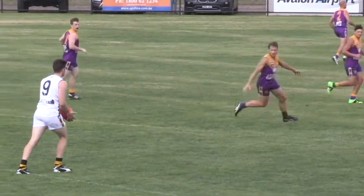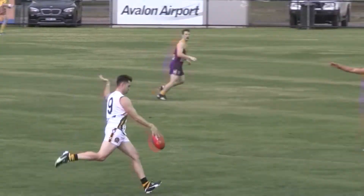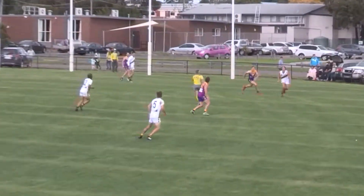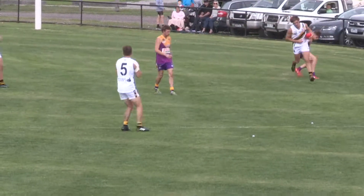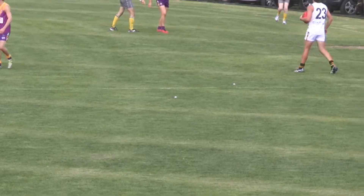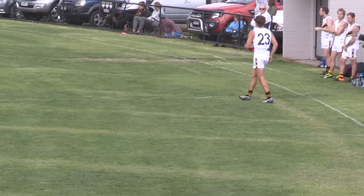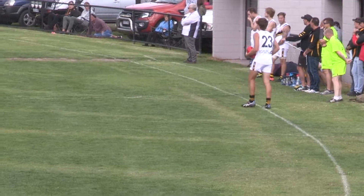He's got some room to go forward now. Goes towards the pocket, Fulton's the target. Nice kick, handball, hands out in front. If Big Fulton's going to take the mark, he's going to go back and shoot for goal from the forward pocket. That breeze, if we were right, would actually be taking the ball away from the goal.